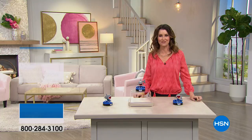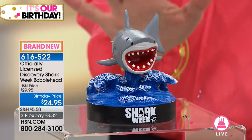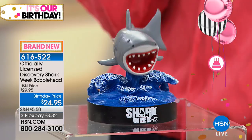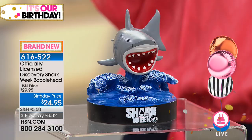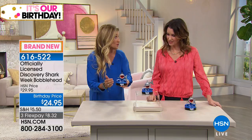Welcome back to At Home. I'm your host Shannon Fox. Don't be scared — it's Shark Week! We're celebrating the 30th anniversary of Shark Week on the Discovery Channel. We've got a little bobble shark for you — great for that shark lover in your life. This is the officially licensed Discovery Shark Week bobblehead, $24.95. It's all hand-painted and it's a bobble body — the whole shark bobbles, not just the head.